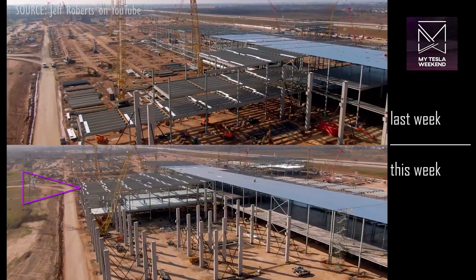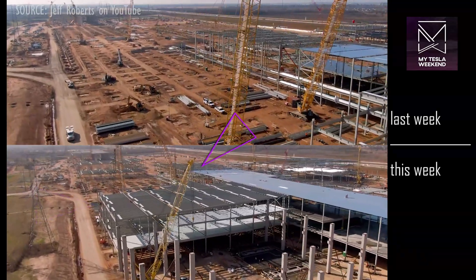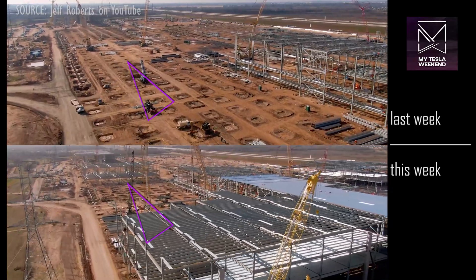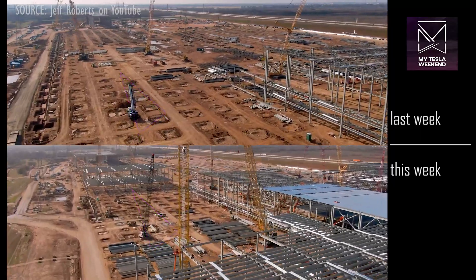The eastward expansion of the steel building has tripled in size with the long building extending further south. A new structure has emerged at the east side and sprouted from nothing in a very short time.